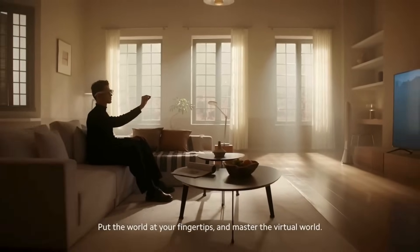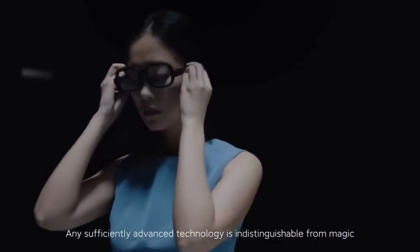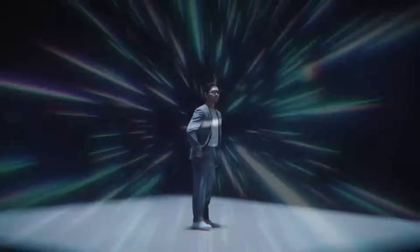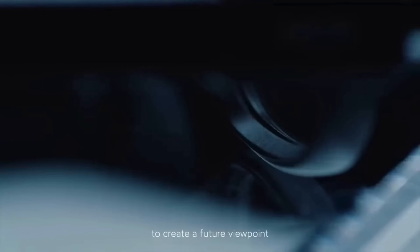Put the world at your fingertips and master the virtual world. Any sufficiently advanced technology is indistinguishable from magic. ShowMe's smart glasses use an engineering mindset to create a future viewpoint.